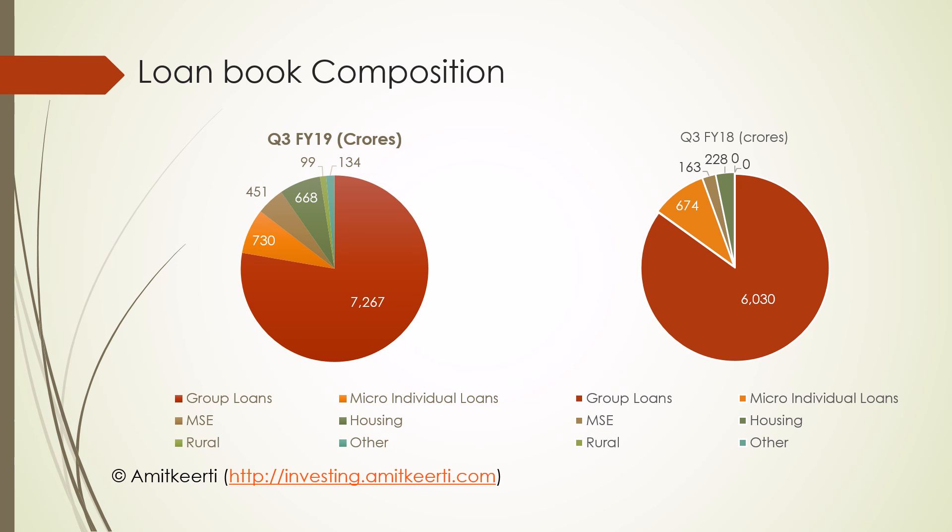Let us now look at the composition of the loan book, comparing Q3 FY19 and Q3 FY18. The graph on the left shows that MFI group loans form the major chunk at 7,267 crores. The graph on the right shows the loan book as of Q3 FY18, still tilted in favor of group loans, but with a gradual rise in MSC and home loans. Between Q3 FY18 and Q3 FY19, home loans grew by 193% and MSC loans grew by 176%.